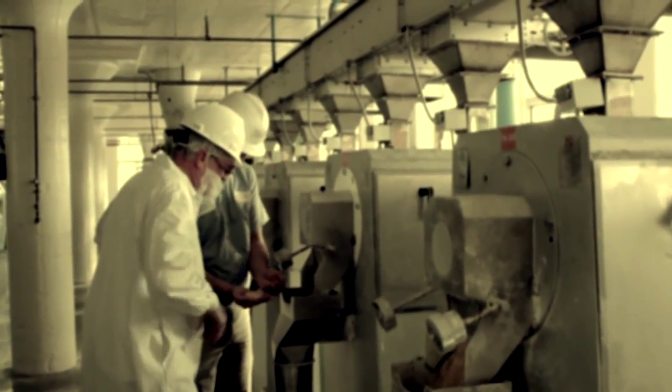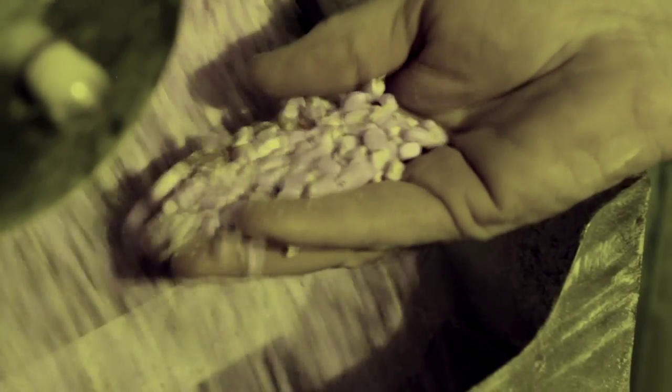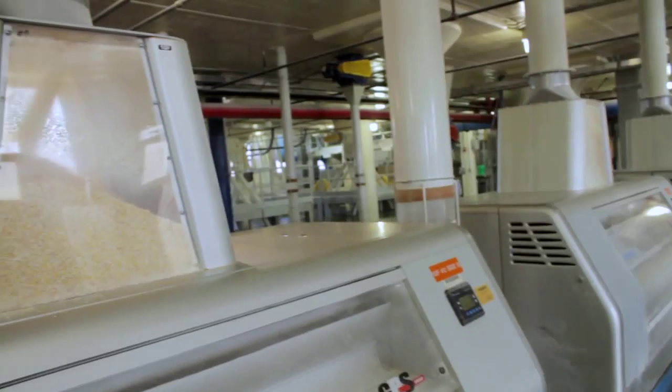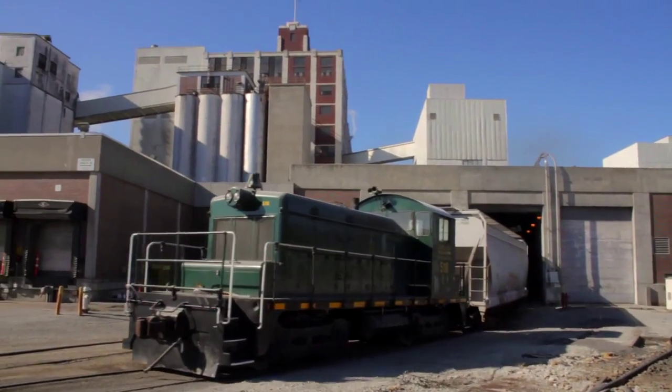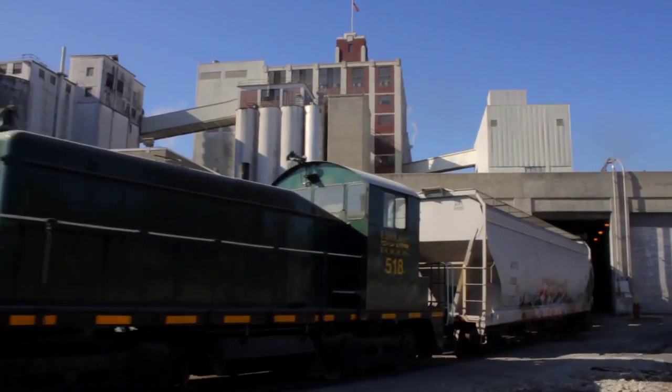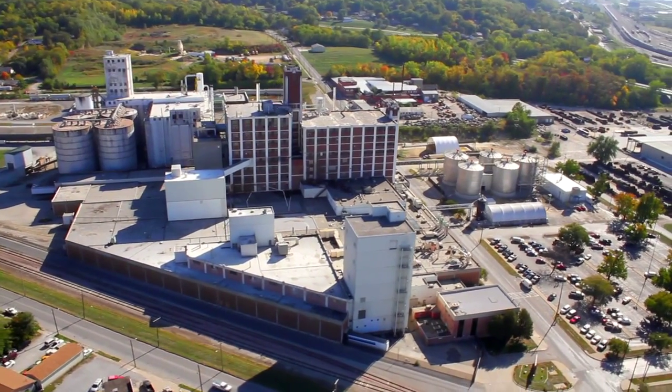Back in 1996, some of the most progressive corn producers from the Midwest formed AgriMark, an identity-preserved production cooperative. And by 2001, operations at Lifeline Foods officially began after the purchase of an existing St. Joseph manufacturing facility.